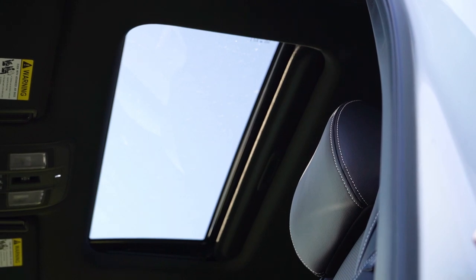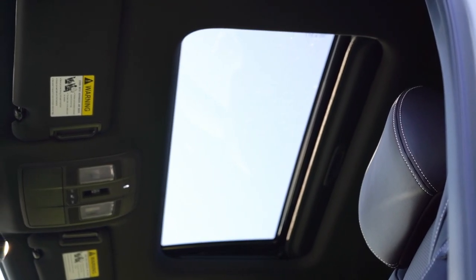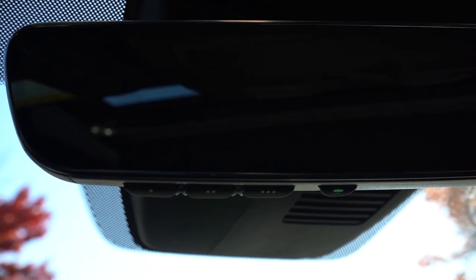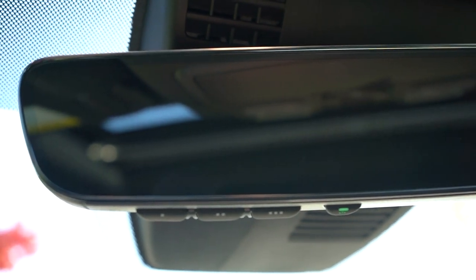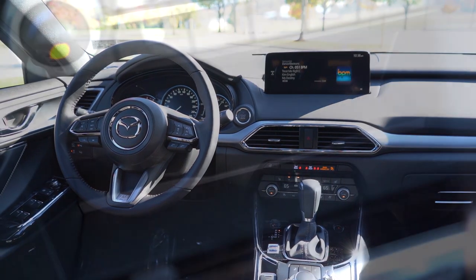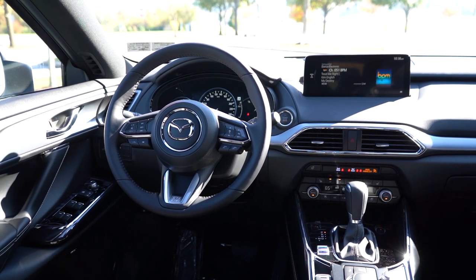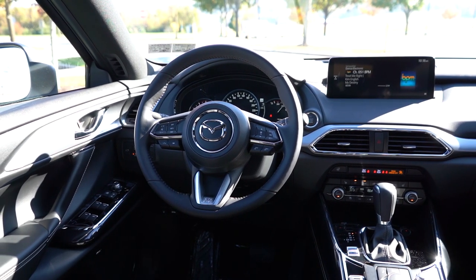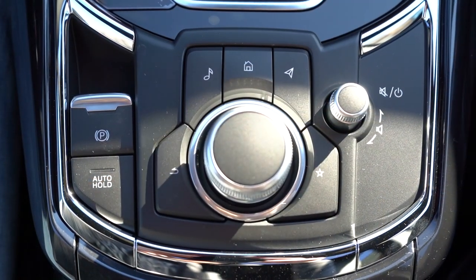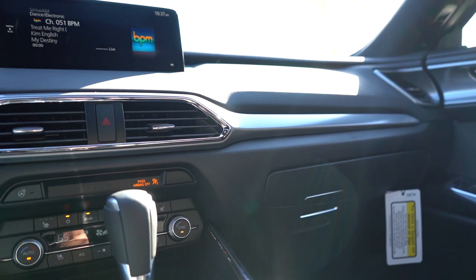Moving to overall interior quality: a power moonroof comes standard on every single trim level across the board. Overhead LED accent lighting comes with the Carbon Edition and up. An auto-dimming rearview mirror with homelink controls is standard for all trim levels, and a frameless rearview mirror comes with the Touring Plus and up. Aluminum interior trim comes with Carbon Edition and up. Tri-zone climate control is standard across the board, as is a wireless phone charger located just in front of the shifter — I absolutely love that. Interior quality is very high — I like the gloss black finish around the shifter, the leather shift boot, and the electric mechanical parking brake. Storage within the center armrest houses a couple of USB charging ports.